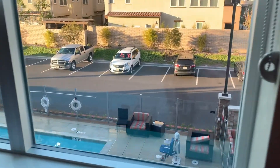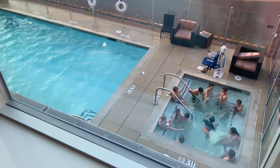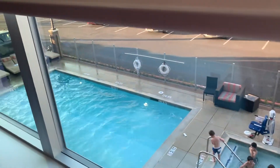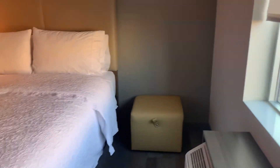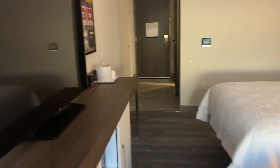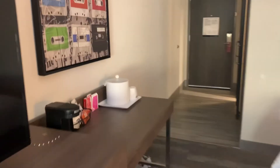We got a pool view. This is a good area — there's a lot of stuff to do, lots of restaurants. You're about three and a half miles away from Knott's Berry Farm and about seven and a half miles away from Disneyland, which is why we're here.